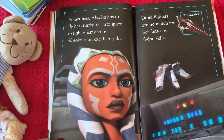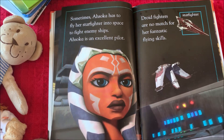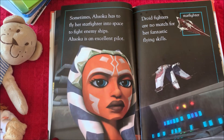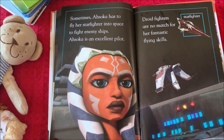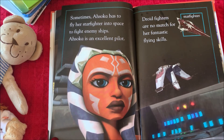Sometimes Ahsoka has to fly her starfighter into space to fight enemy ships. Ahsoka is an excellent pilot. Droid fighters are no match for her fantastic flying skills.